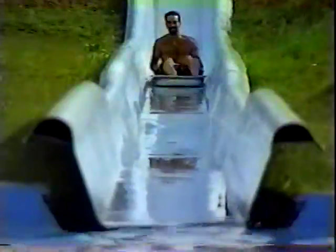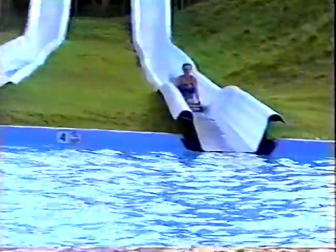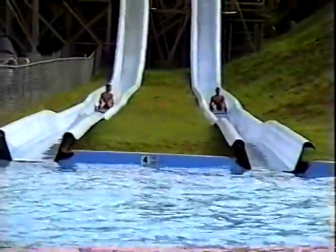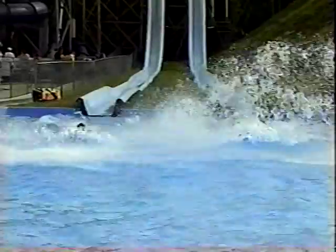Pirate's Plunge are two exciting 200-foot water slides. Just mount on a fiberglass sled and drop straight down from a 40-foot high tower. You will experience the thrill of a steep drop to a 150-foot run-out ramp into a refreshing pool of water. These side-by-side sled slides create a perfect opportunity for friendly competition.